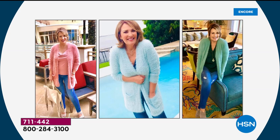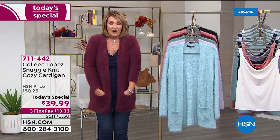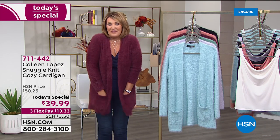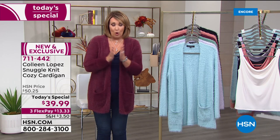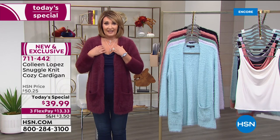You can push the sleeves — I'll show you they're nice and long, so you can obviously wear them down. You layer underneath it. Pick your normal size unless you want it slouchier, and then you could go up a size; otherwise stay true to size.